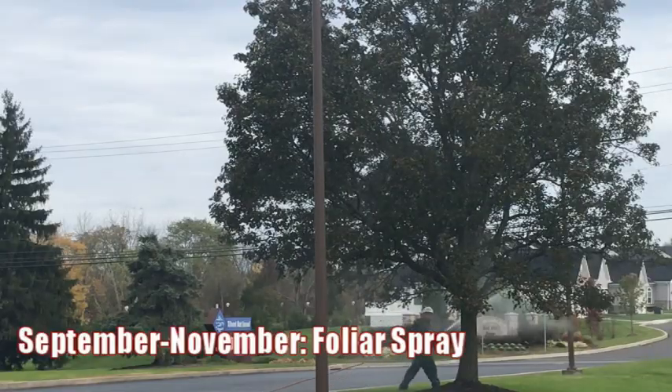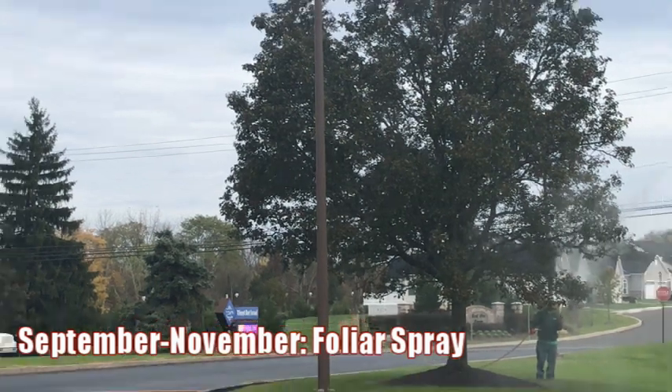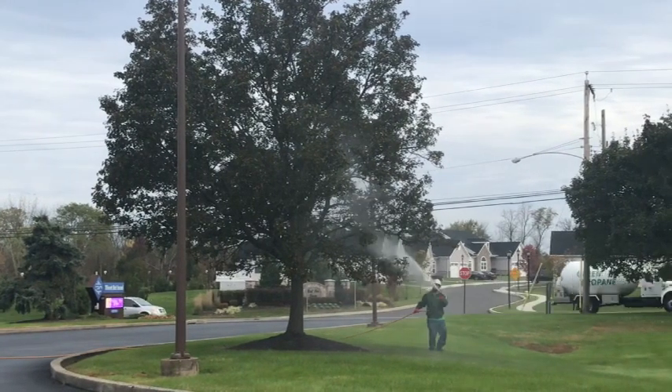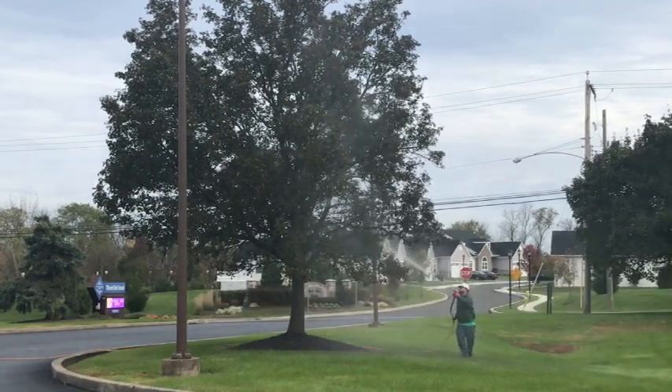Come September and October, we'll be doing a foliar spray. Basically, we will be out targeting the adults that are emerging and laying the eggs all throughout the trees, up throughout the trunk, the branches, and throughout the foliage as best we can, to try to reduce the population coming in the next year.